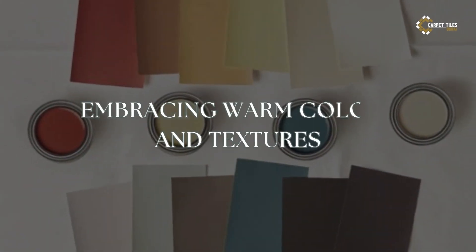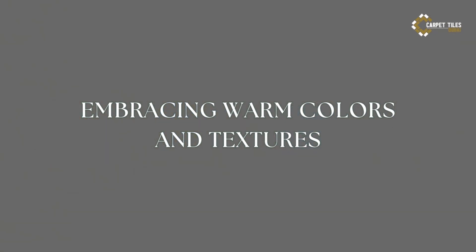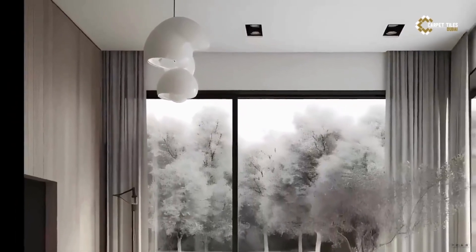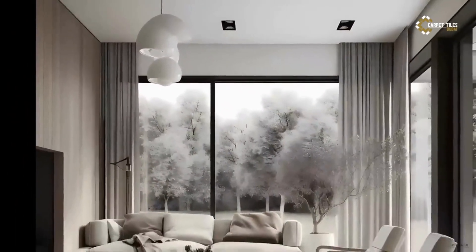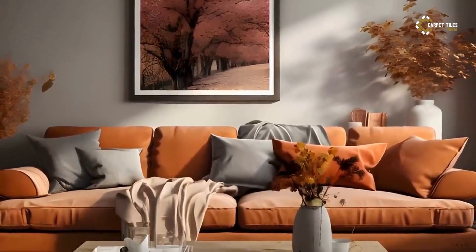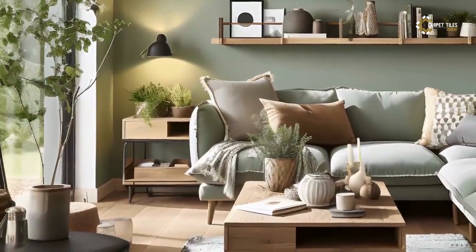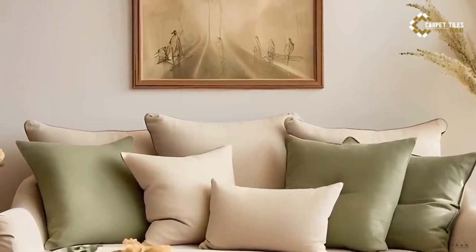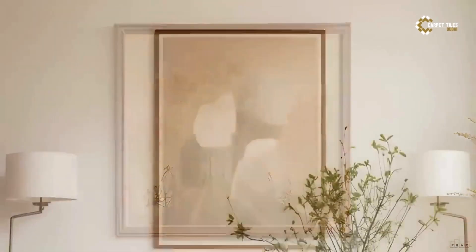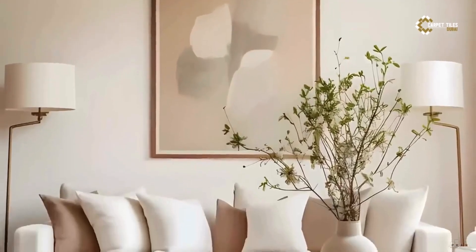1. Embracing Warm Colors and Textures. At the heart of modern Mediterranean interior design lies a palette inspired by the sun, sea, and earth. Think warm, earthy tones like terracotta, ochre, and sandy beige, complemented by vibrant hues of azure blue, olive green, and sun-kissed yellow. These colors evoke the rustic beauty of the Mediterranean landscape, creating a sense of warmth and serenity in your home.